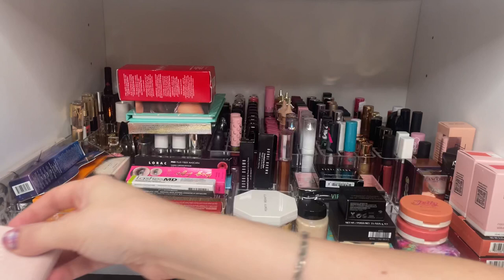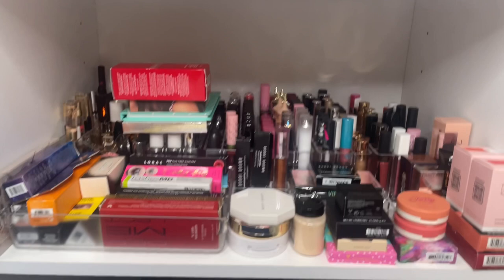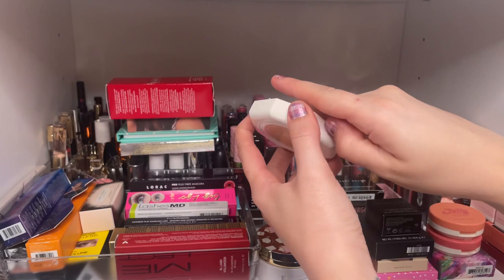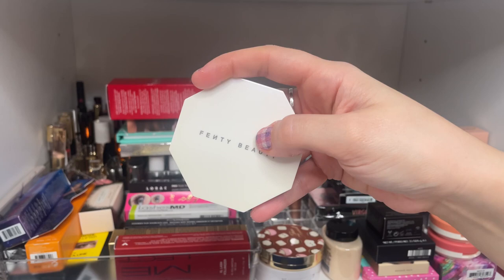I'm going to rearrange the camera a little bit because it's hard to reach in and show things. That should be a little better. Next up is the Fenty Hustla Baby highlighter — a gorgeous highlighter that is also really pretty on the eyes.